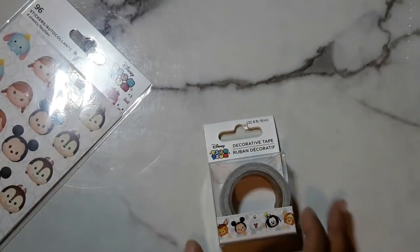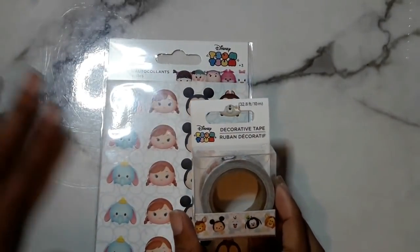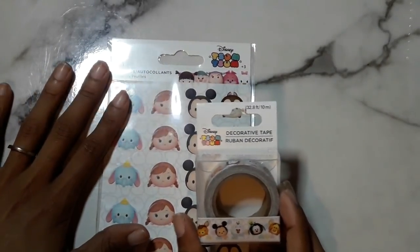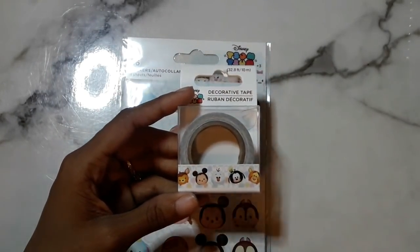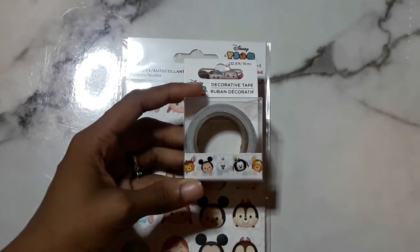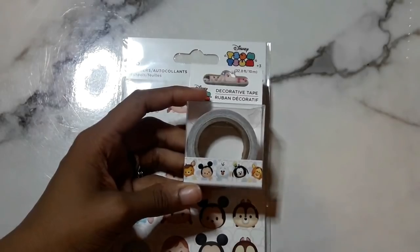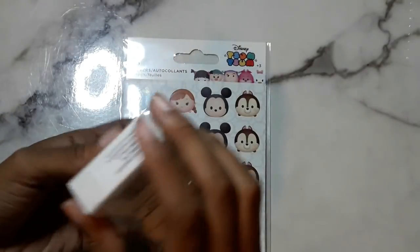I'm going to start off with the things I got from Dollar Tree. These cuties are just too stinking cute — sorry about the glare. The Tsum Tsums from Disney are so stinking cute. This is a washi roll from Dollar Tree — yes, I said it, Dollar Tree.